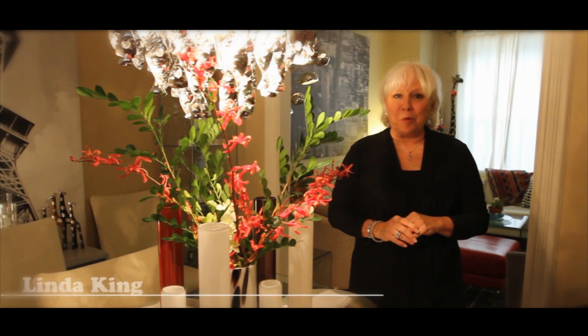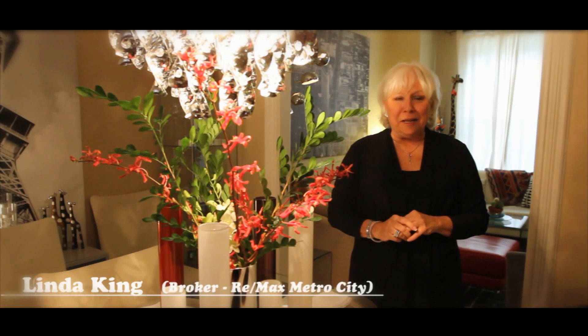Hi, I'm Linda King, broker with RE/MAX Metro City, and welcome to 283 Bay. Nestled in the heart of the city is this absolute gem. Come tour with me and I'll show you why.